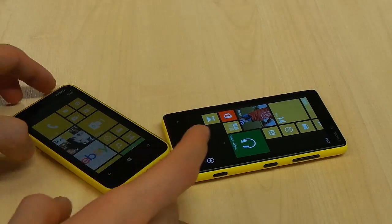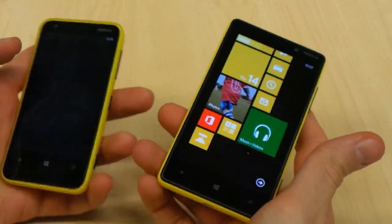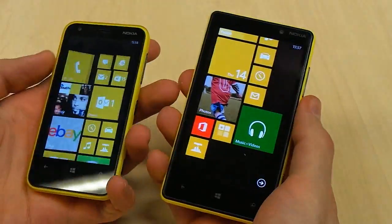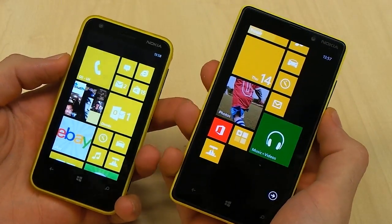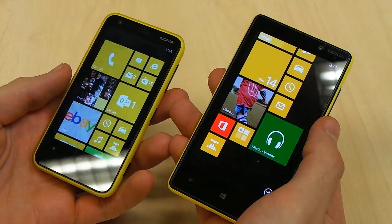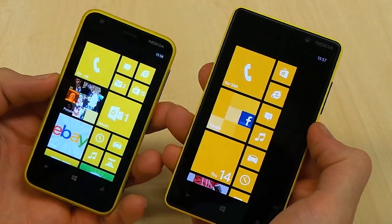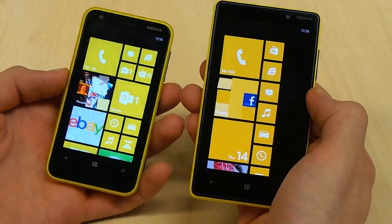Welcome to Know Your Mobile, I'm Basil. This is a Nokia Lumia 620, this is a Nokia Lumia 820, and we're here to compare both of these fantastic Windows Phone devices for you. We've reviewed both of them, they both got four out of five, and that's really respectable, but we're here to tell you which one is probably the right one for you depending on what you are looking for.